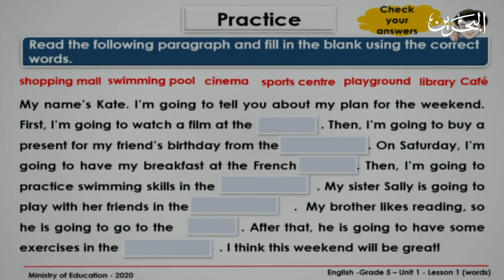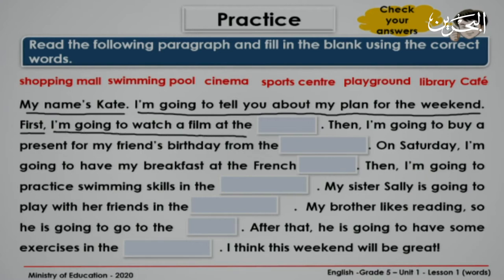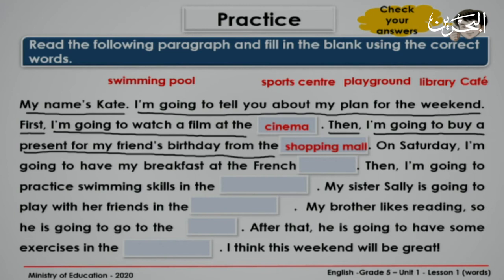Now let's check our answers. Let's read together. My name's Kate. I'm going to tell you about my plan for the weekend. First, I'm going to watch a film at the... Where do we usually watch a film? At the cinema. Very good. Then, I'm going to buy a present for my friend's birthday from the... From where do you buy things? From the shopping mall. Very good. On Saturday, I'm going to have my breakfast at the French café.